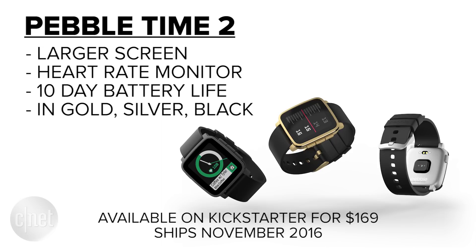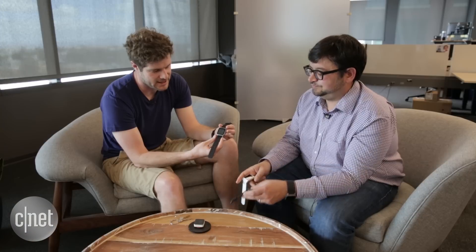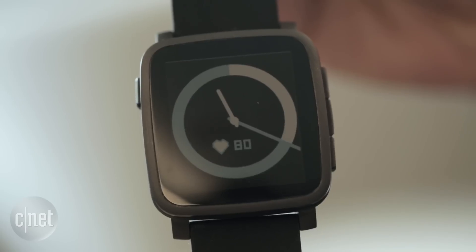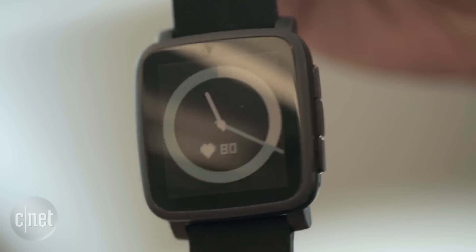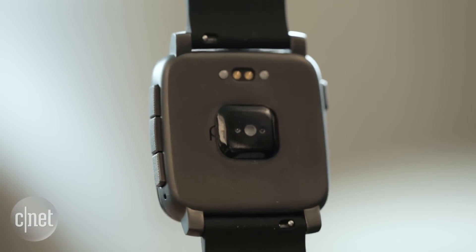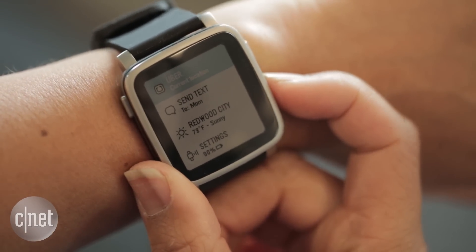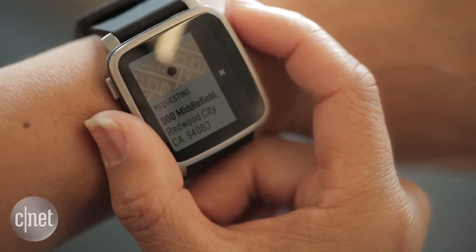Time 2 features a much larger screen that takes up almost the entire front face of the watch. It's built into the same size as the original Pebble Time, crafted from stainless steel with a new optical heart rate monitor on the back. Even though it has the new screen and the new heart rate monitor, the battery life is still up to 10 days.